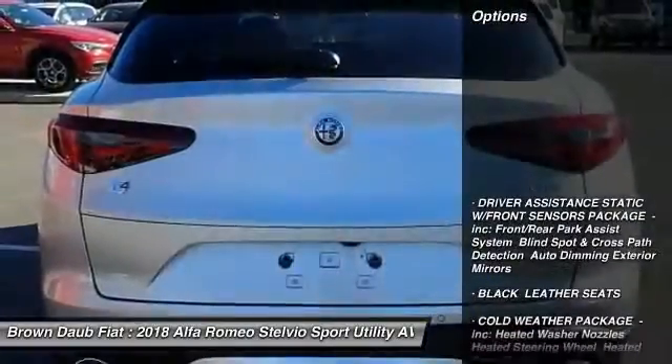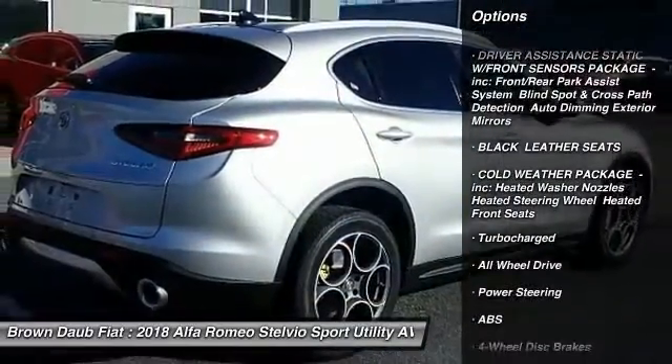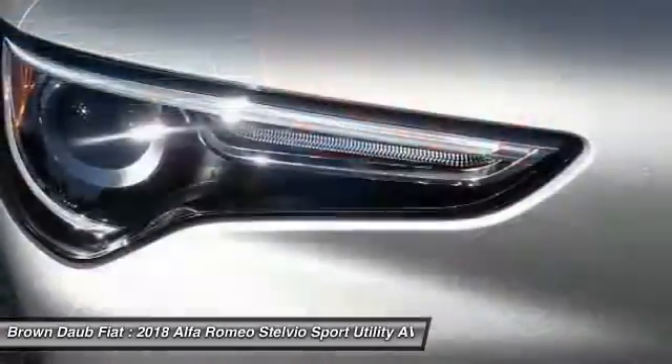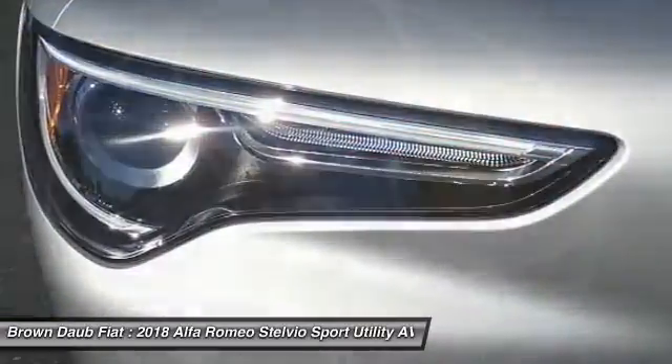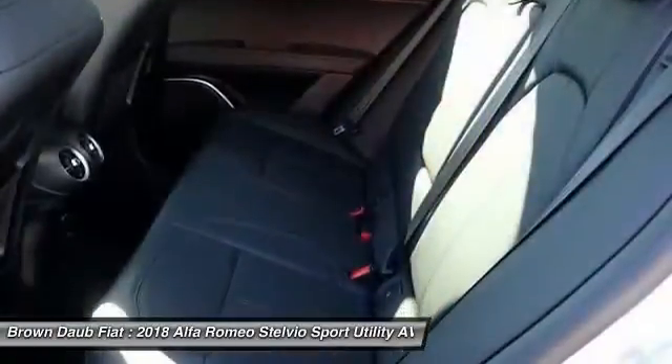Here are some of this vehicle's great options: stability control, traction control, anti-lock braking system, keyless entry, remote engine start, power passenger seat, power liftgate, all-wheel drive, backup camera, steering wheel audio controls.